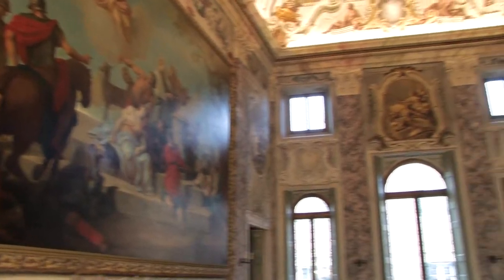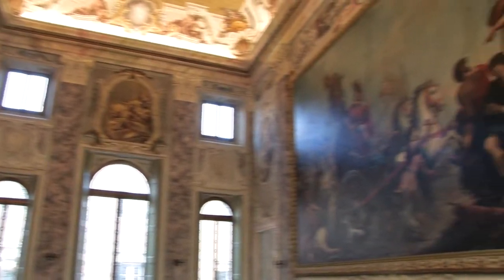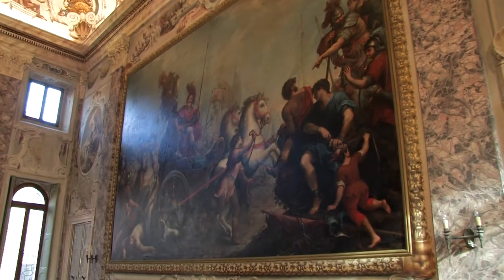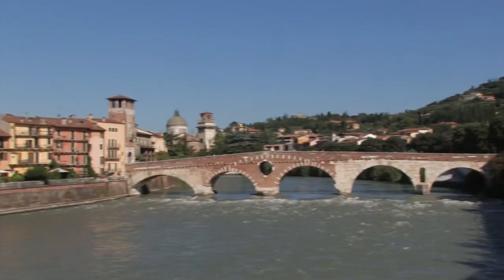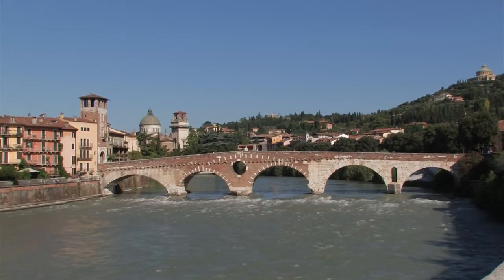Also facing each other are Rotari's very classical painting in contrast with the animated canvas of Carlos Salis. This is a beauty typical of Verona, made from the synthesis of opposites.